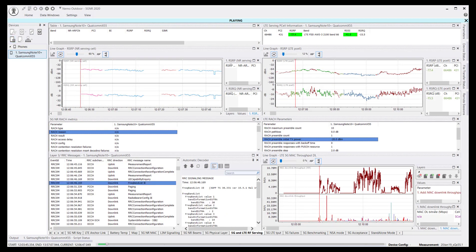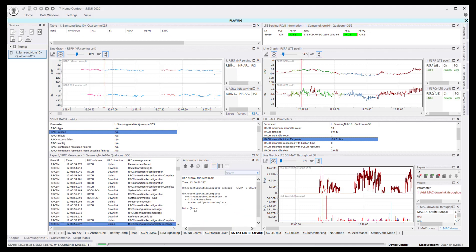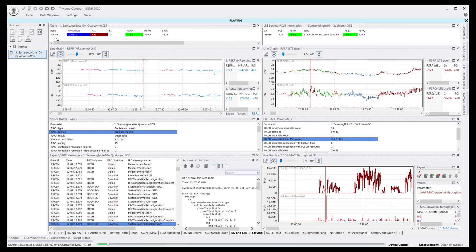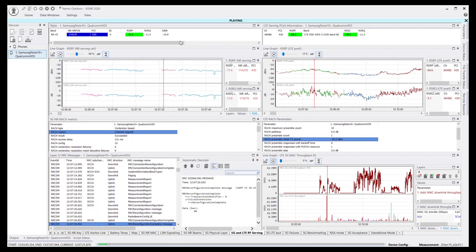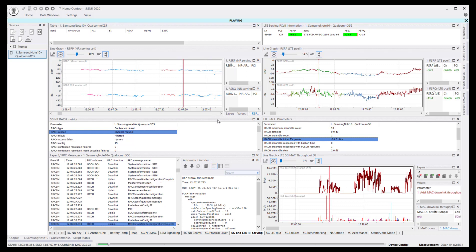All of this RF information you see is from Nemo Outdoor, which is our 5G data collection platform from Keysight, used by engineers for both lab and field testing. In this case, the operator had deployed 5G on Band 5, which is low band 850 megahertz. It is a non-standalone mode deployment, which is why you see the LTE anchor band as well. Along with that, we are showing you the coverage KPIs, throughput, RATCH, along with the Layer 3 messages and a full decode of the Layer 3 as well.